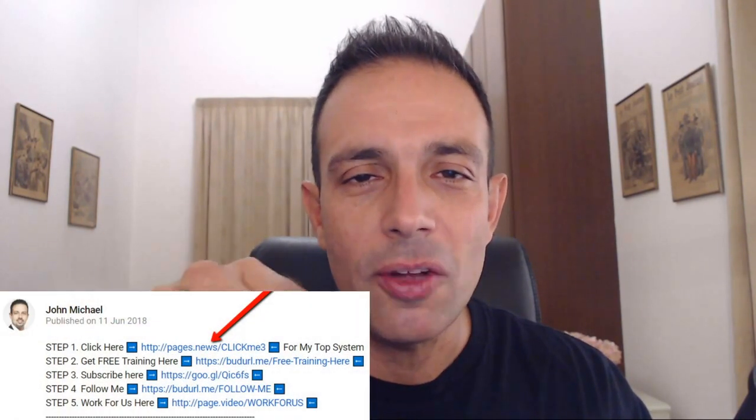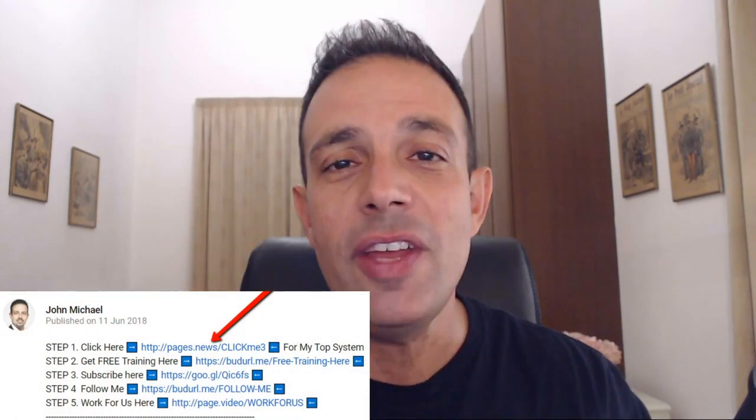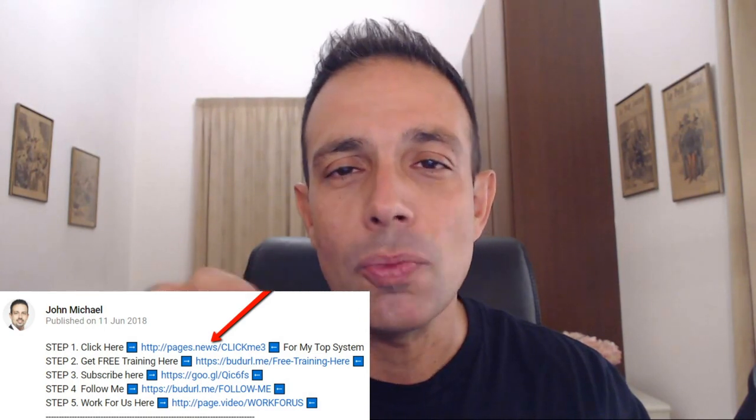Hey, this is John from johnmichaelmarketing.com. Before we get started with all this exciting stuff, let me just quickly invite you to click on that link right here below this video so you will get instant access to my personal number one recommendation to working online, living the digital lifestyle, traveling around the world.